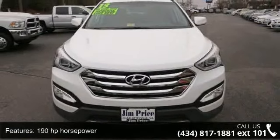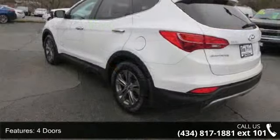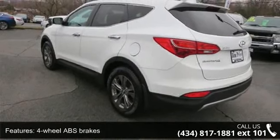Enjoy these notable features: 190 horsepower, 4 doors, 4-wheel ABS brakes, 4WD type, automatic full-time, air conditioning, all-wheel drive.